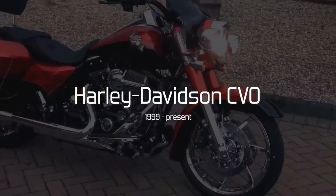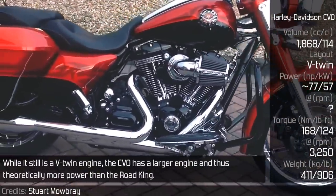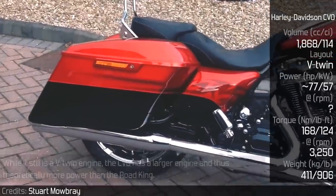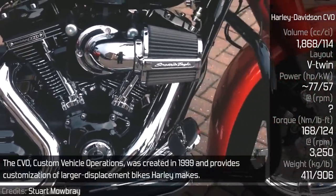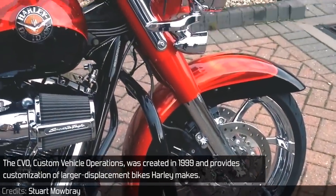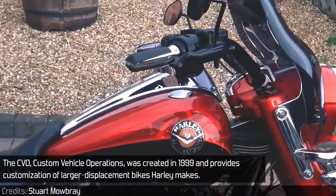Harley Davidson CVO. While it still is a V-twin engine, the CVO has a larger engine and thus theoretically more power than the Road King. The paper numbers do confirm this as the power calculations show a higher horsepower figure. The CVO was created in 1999 and provides customization of larger displacement bikes across Harley's lineup.